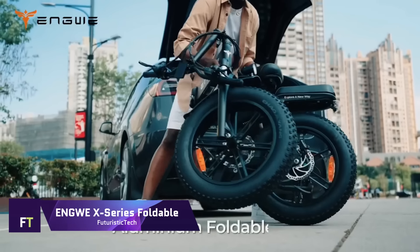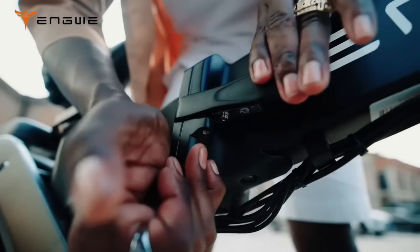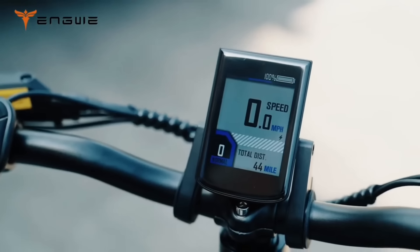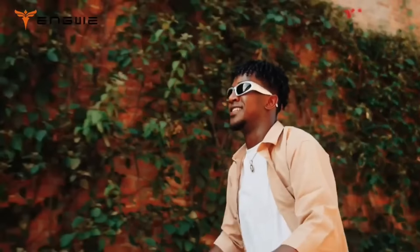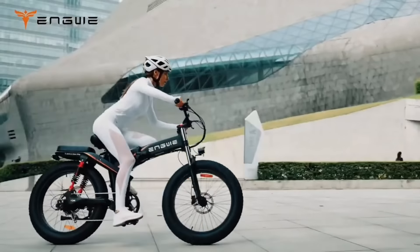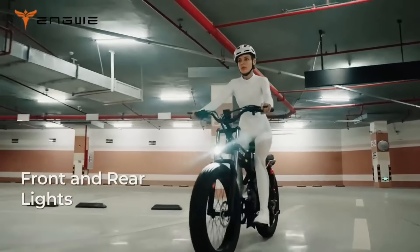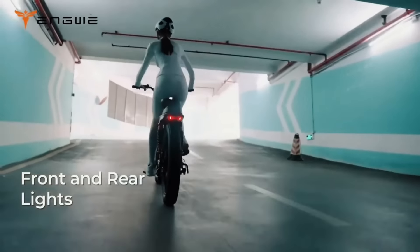Endway X-Series Foldable. Are you looking for a versatile, powerful, and comfortable e-bike that can take you anywhere? Look no further than the Endway X-Series, the ultimate all-terrain folding e-bikes. The X-Series offers three models with different tire sizes: X26, X24, and X20. Each model features a triple suspension system, a dual battery setup, and a Shimano 8-gear transmission system. Whether you want to cruise on the road, climb steep hills, or explore off-road trails, the X-Series can handle it all.